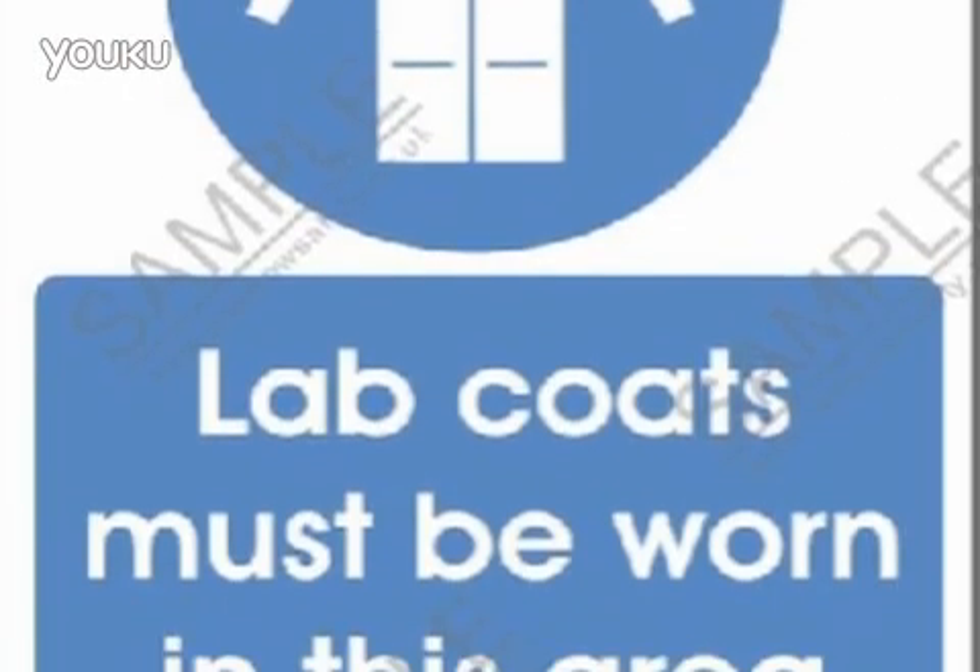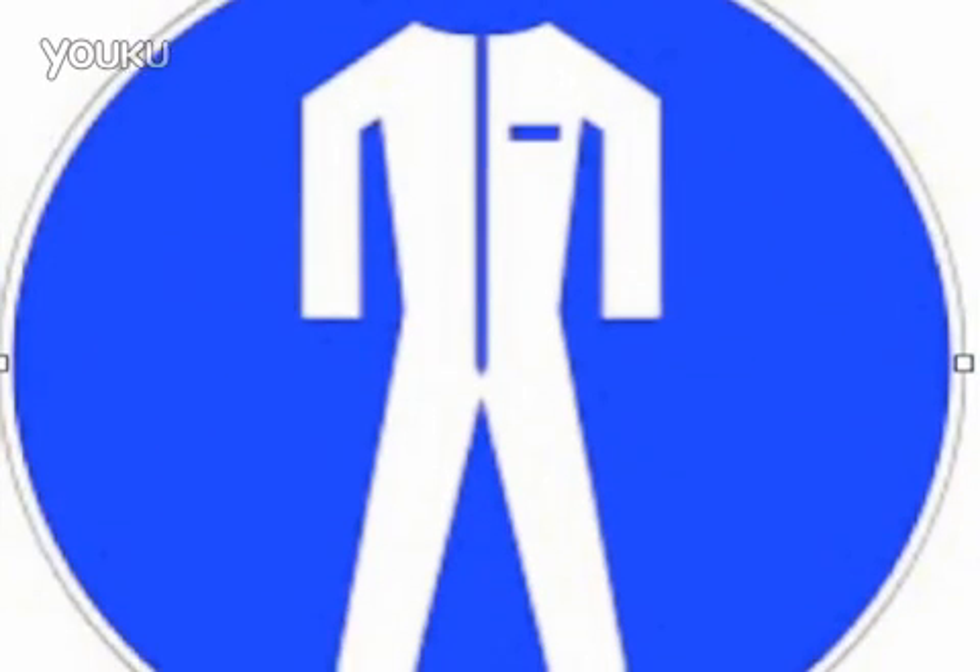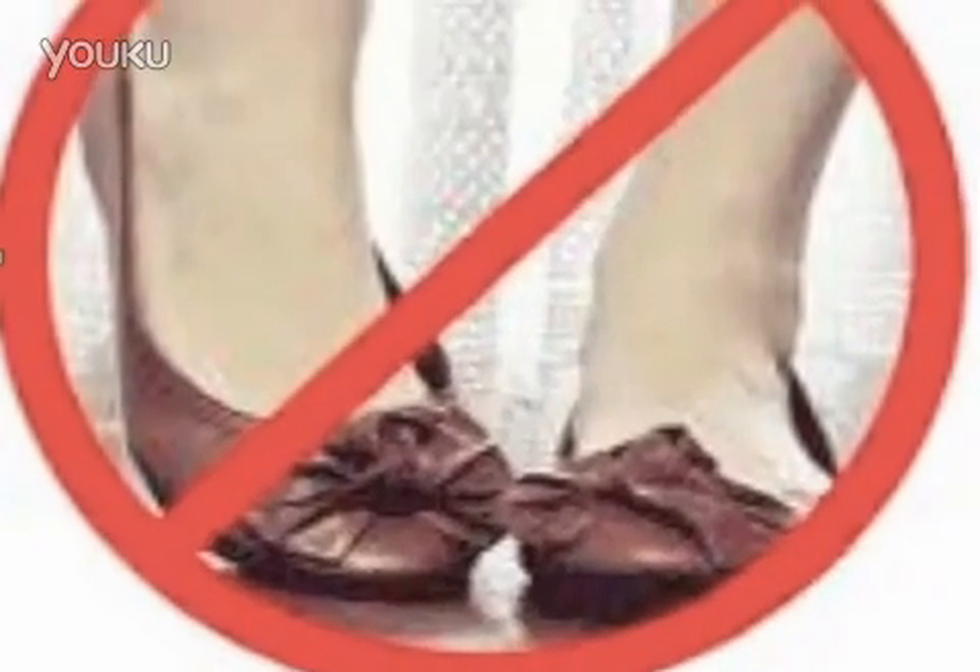Wear safe clothing. Other clothes are not allowed to wear. Wear open-toed shoes or sandals. Some chemicals can hurt your feet easily.